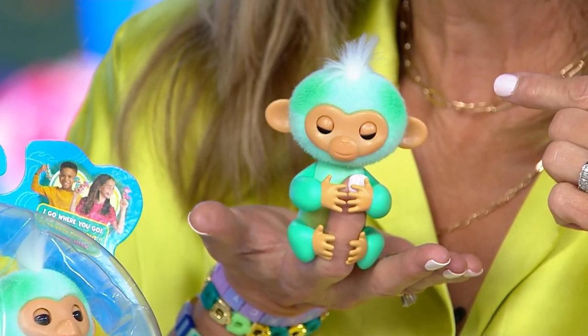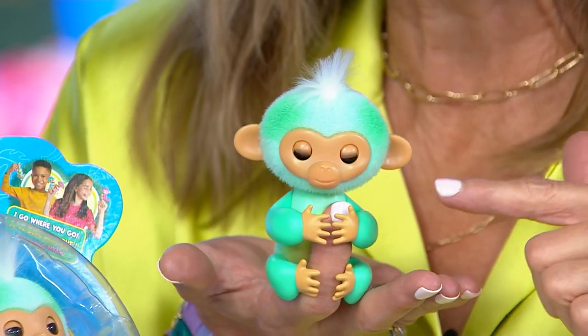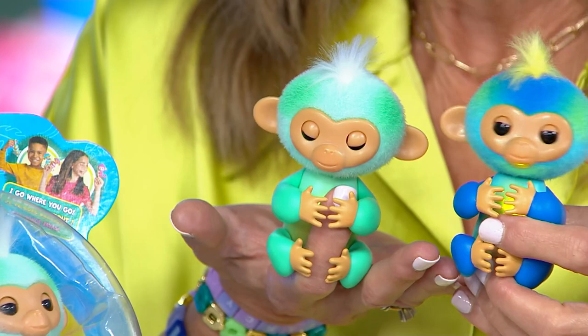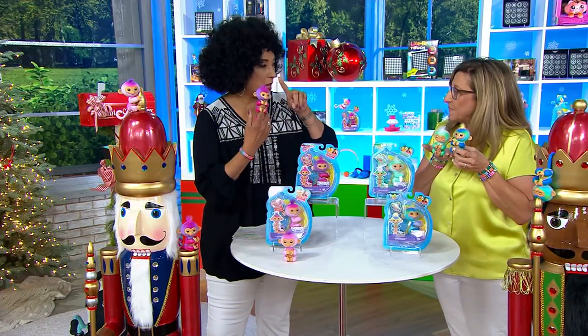They actually feel like a real monkey if you play with them for a little while. Each one has a very distinct personality, and what that means is each one is going to react and say things differently than the other fingerlings. They can work on your fingers or over your fingers. What age will this be good for? Five and up.